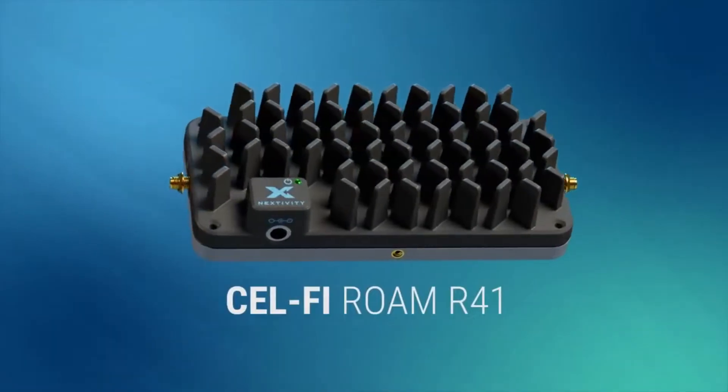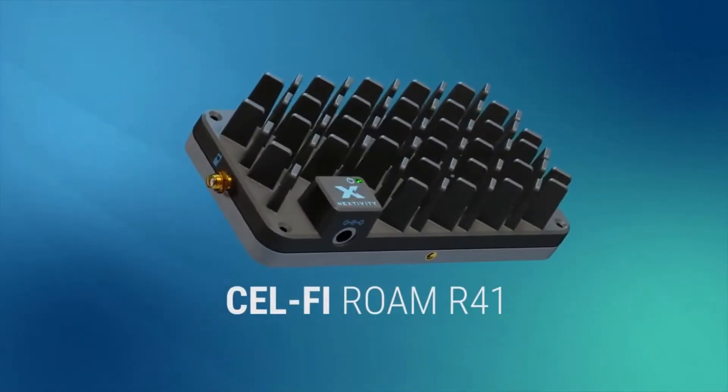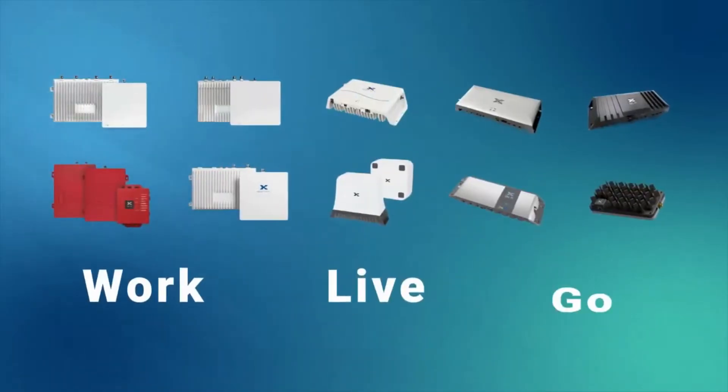The R41 is the first product in the CellFi Rome line of mobile repeaters designed to address nomadic applications. Nexttivity has you covered where you work, live, and go.